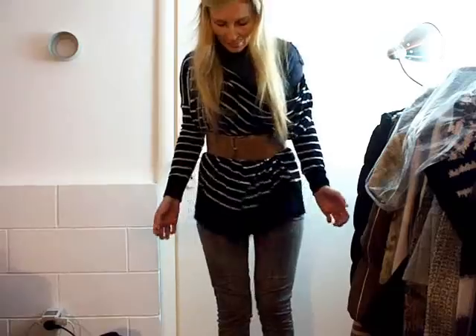As you can see, I'm wearing a lot of layers because outside it's really cold. Actually, it's snowing. It just started and everything is white.